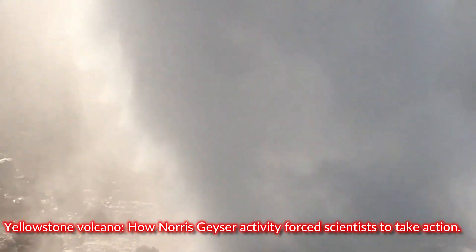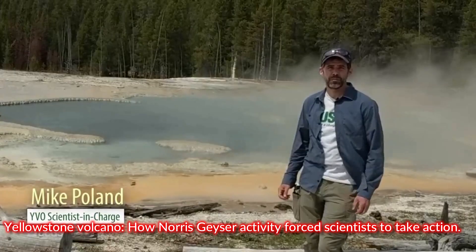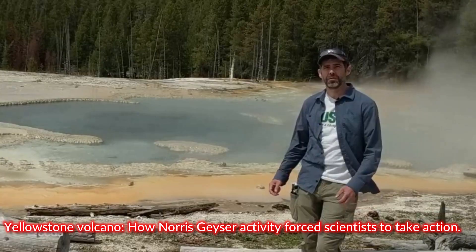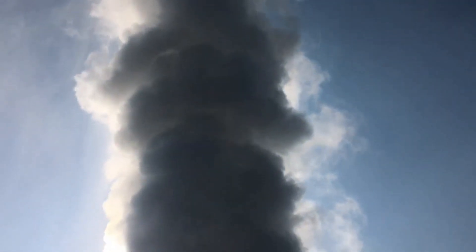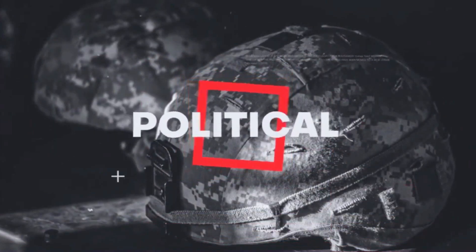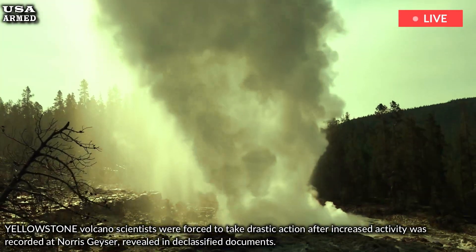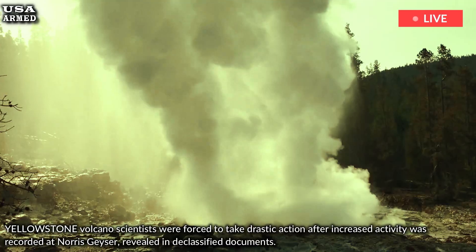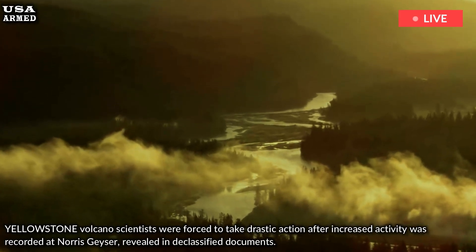Yellowstone Volcano: How Norris Geyser Activity Forced Scientists to Take Action. Yellowstone Volcano scientists were forced to take drastic action after increased activity was recorded at Norris Geyser, revealed in declassified documents.